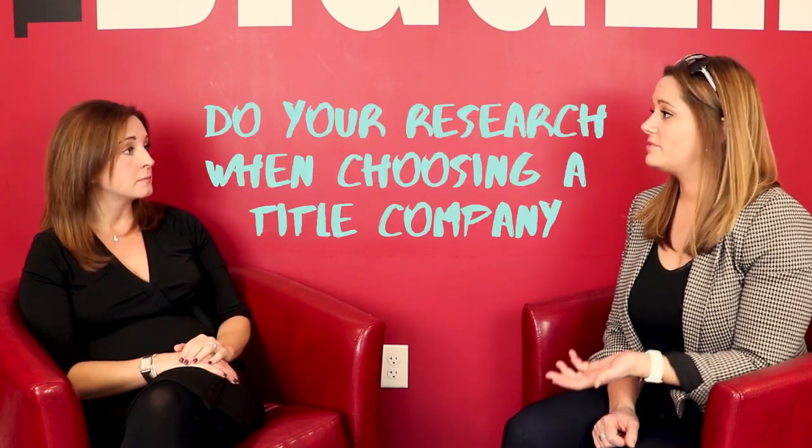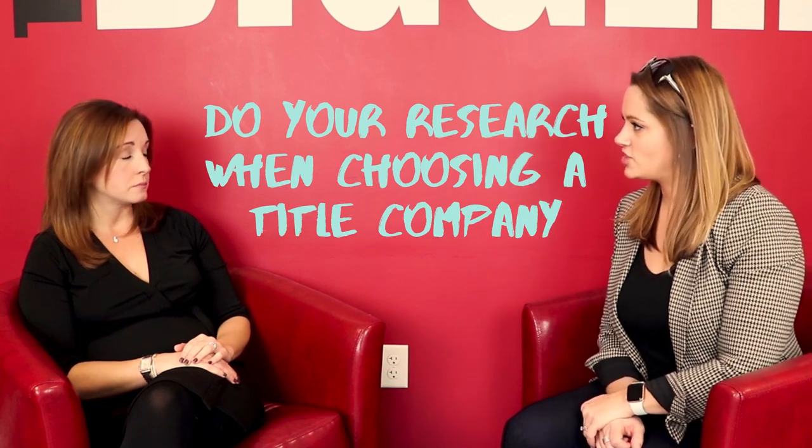We talked in the last video about picking a title company that has longevity and a good reputation. Surrounding yourself with the right team is so important — purchasing a home is one of the biggest investments most people make in their lives. So throughout the transaction, you want to make sure you're surrounding yourself with the right realtor, the right attorney, the right inspector, and the right title company to really make sure that you go through the process as protected as possible.